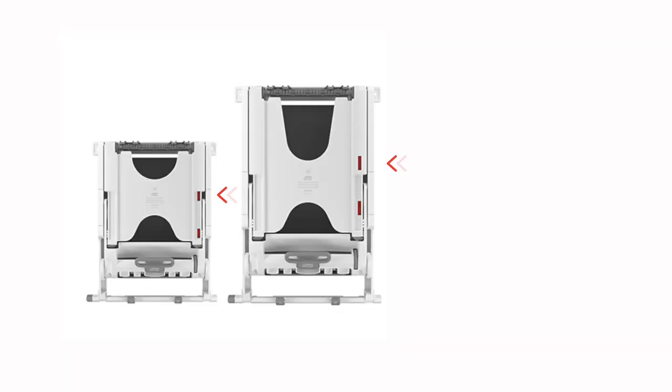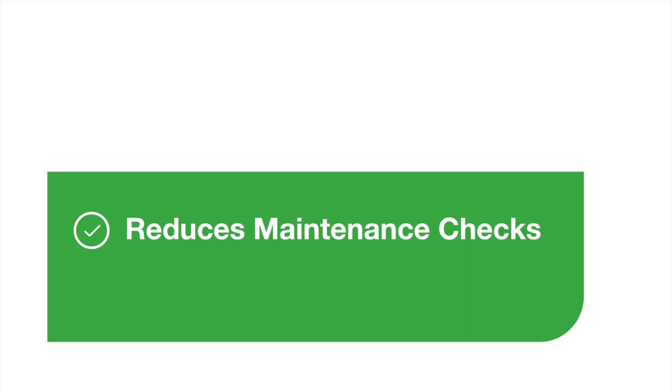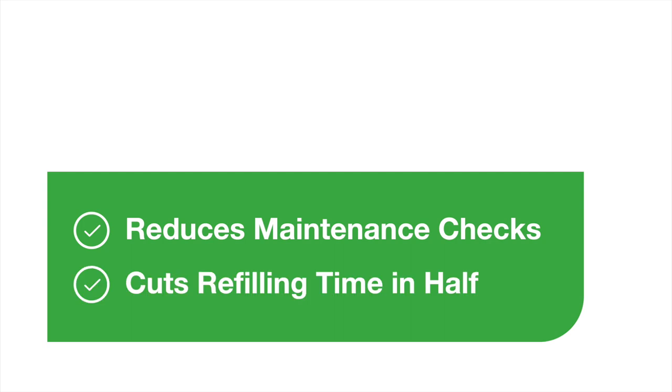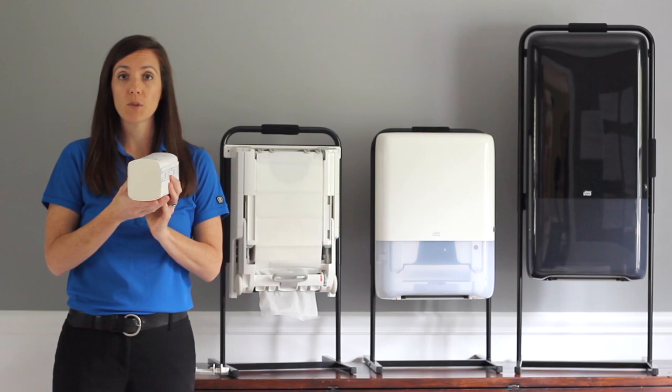When the first indicator is red, that means one bundle can be loaded in. When the second one is red, that means two bundles can be loaded in. This reduces maintenance checks and cuts refilling time in half.